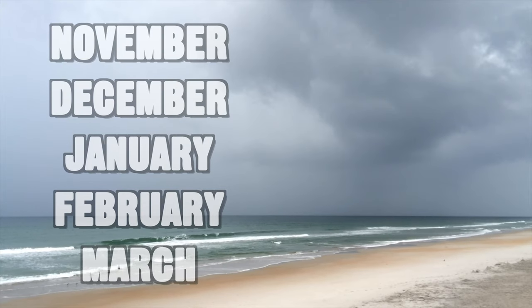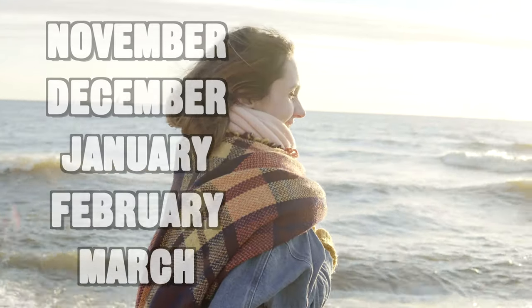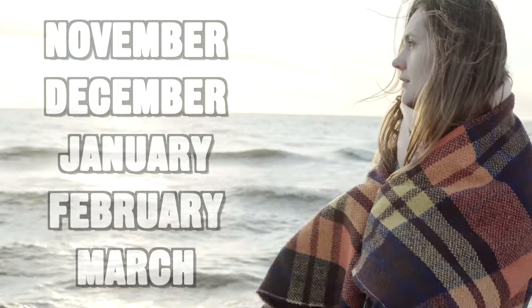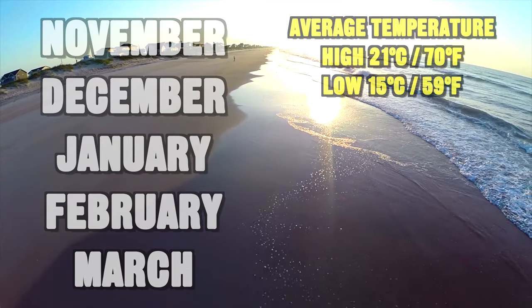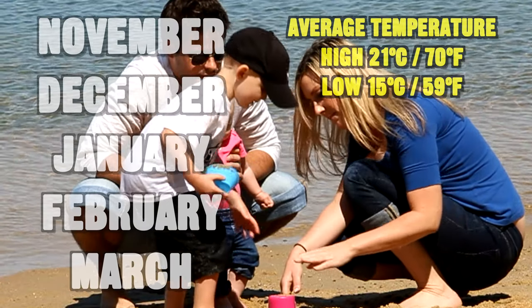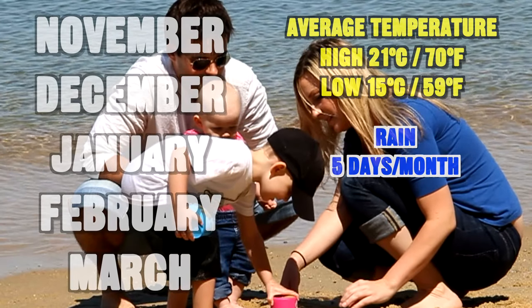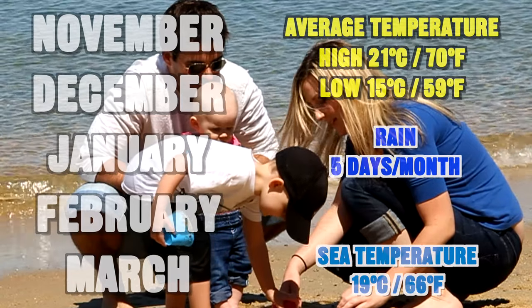Tenerife can be visited all year round with a decent climate, but it is different in winter and summer — not only with temperature and rainfall, but also with the kinds of people who are there. Wintertime in Tenerife covers November, December, January, February, and March. Some people believe it is hottest there in winter, which is not true — it's hottest in summer — but the winters stay very nice and warm, with an average high of 21°C and a low of 15°C, about five days of rain per month, and a sea temperature around 19°C.